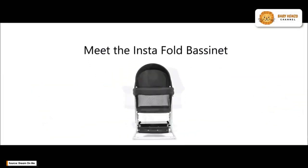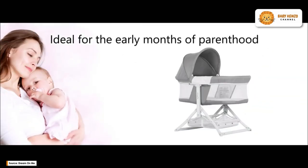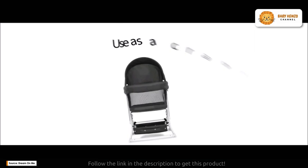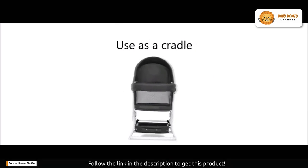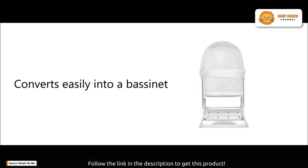Are you a new parent craving the perfect blend of style and convenience? Look no further — the Dream On Me 2-in-1 convertible insta fold bassinet and cradle is here to revolutionize your parenting experience.